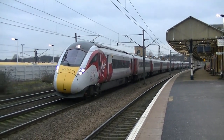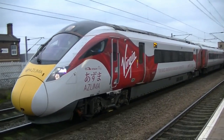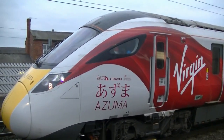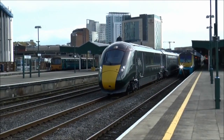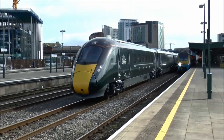In March 2016, Virgin Trains East Coast announced that its trains would carry the brand name Azuma, which is the Japanese word for East. In June 2016, GWR announced that its trains would be known as Intercity Express trains.